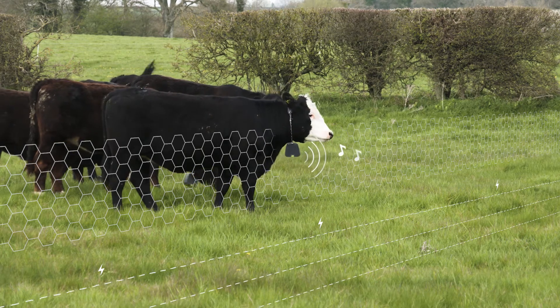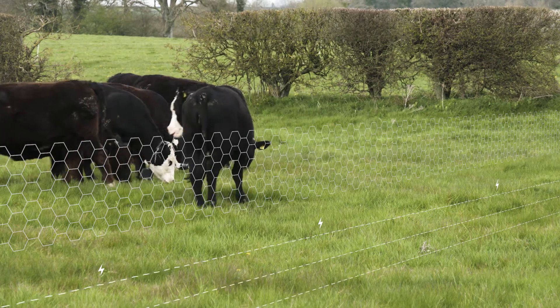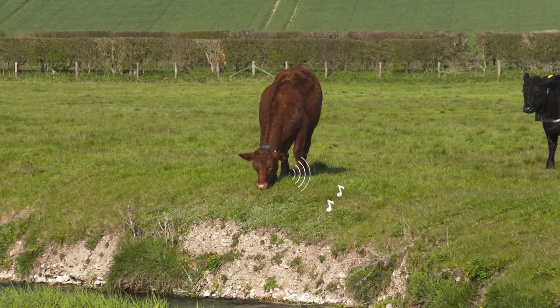What's really interesting is that animals learn the system. It takes about a week for them to learn that when they hear a sound they can stop it by stopping or by turning around, and they completely understand the system. You can watch them choose to graze on the edge and move in and out of the sound zone. The use of sounds is very effective.